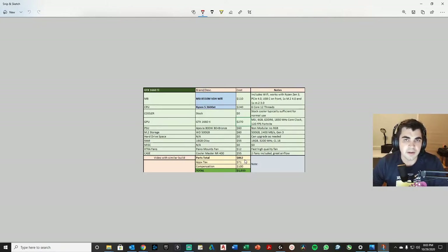There is tax to consider — I'm in Texas and the tax is around $71. I've noticed when ordering from Amazon and other locations the tax is usually 8.2%, so that's how I calculate it. When I build these for other people, I ask for about $100 compensation, so the total with parts and labor would come to around $1,033.